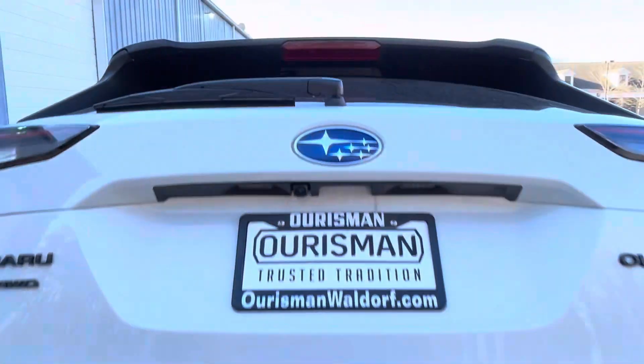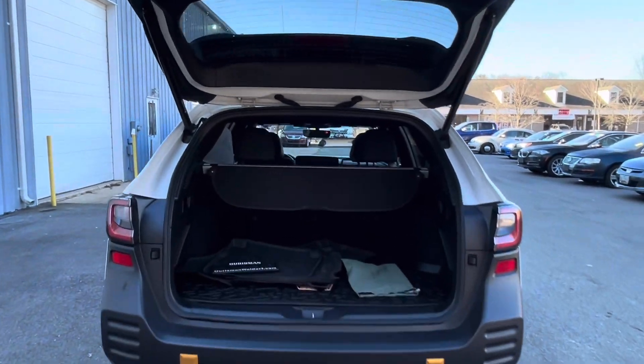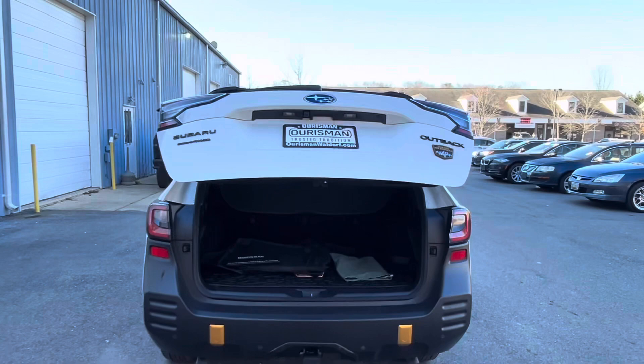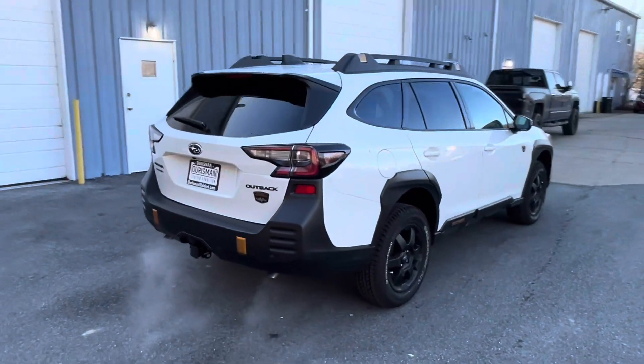Adding to the rugged aesthetic, the Outback Wilderness comes equipped with Subaru's latest infotainment system, featuring a high-resolution touchscreen display compatible with Apple CarPlay and Android Auto. Advanced safety features like adaptive cruise control, lane departure warning, and automatic emergency braking are also standard.